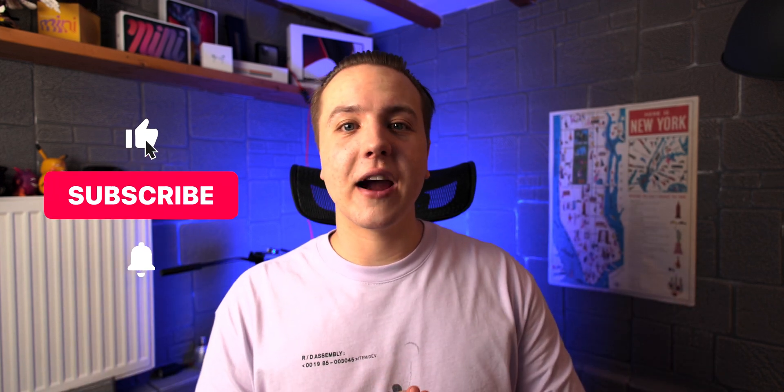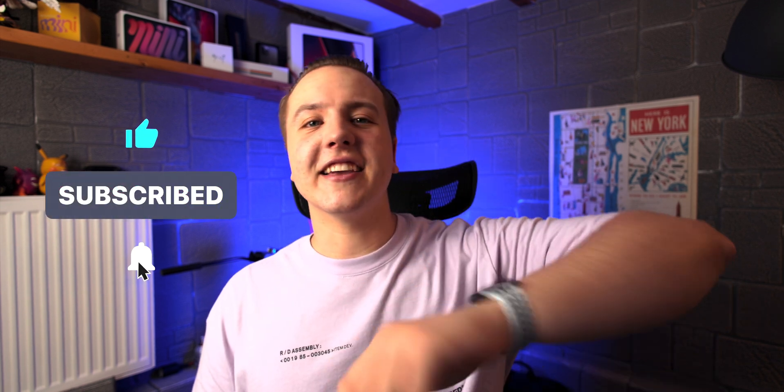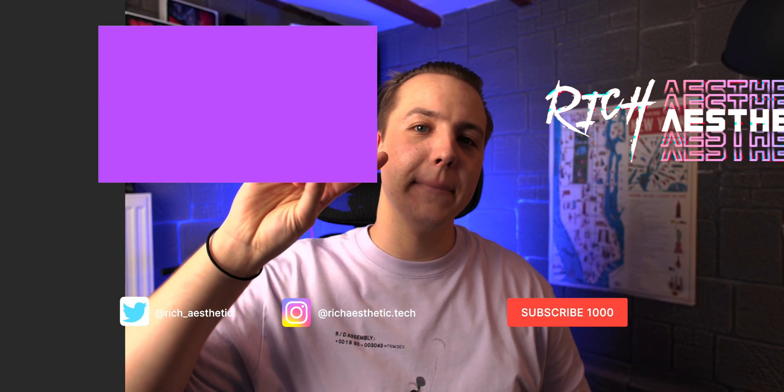And that's my list of nine inconvenience-destroying improvements coming in iOS 16. Drop a comment below for what your favorite one is. Trying to get to 1,000 subscribers, so if you enjoyed the video, consider subbing to the channel, hitting that like, and sharing with your friends. See you in the next one — Rich Aesthetic out.